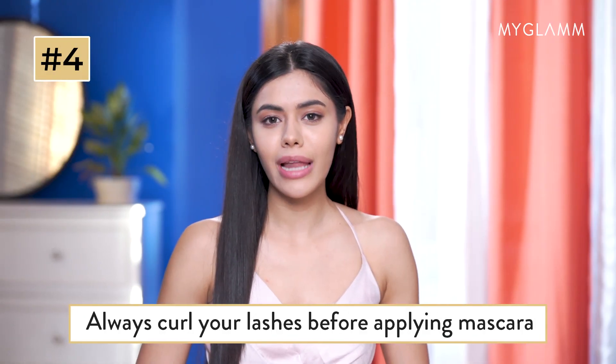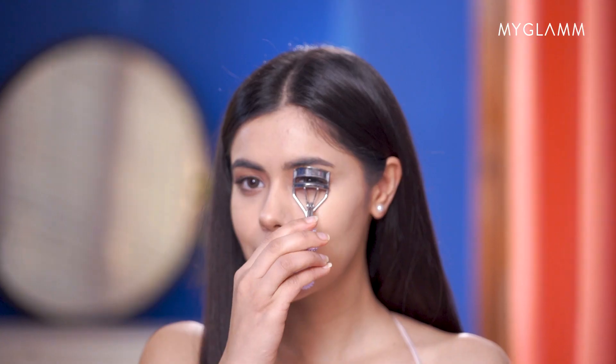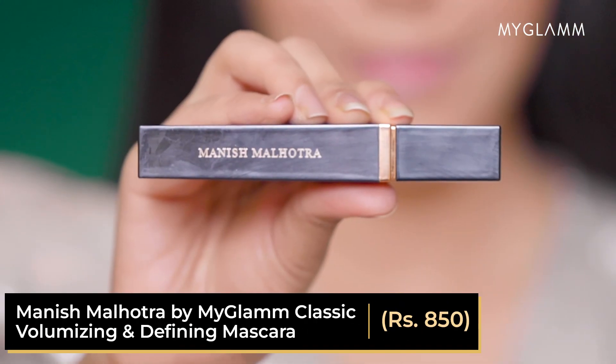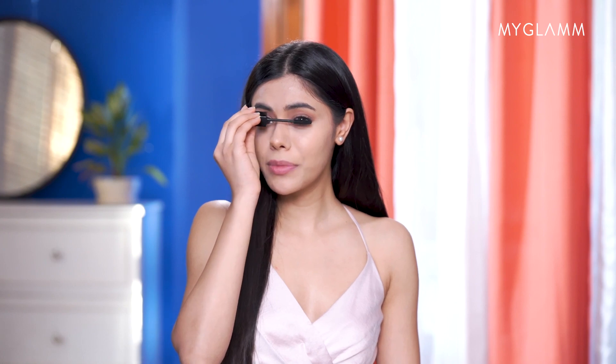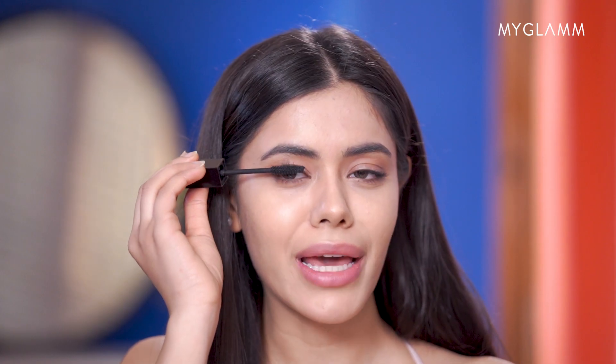Always curl your lashes before mascara. 2023 is the year of the lash curler. Curling your lashes before mascara application gives them a beautiful shape and redefines their true length.